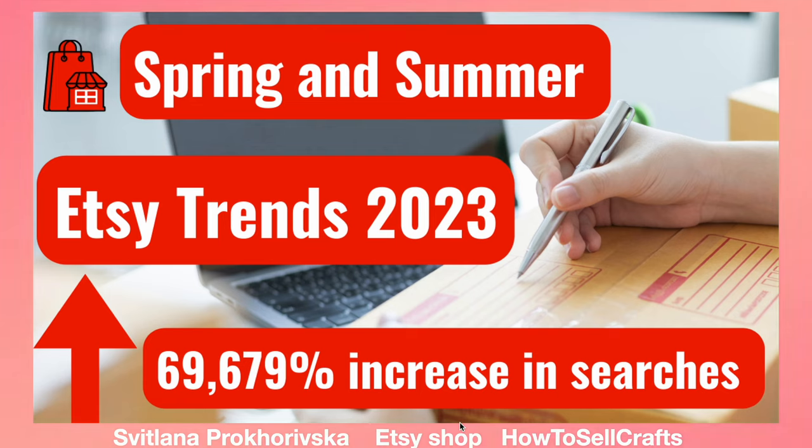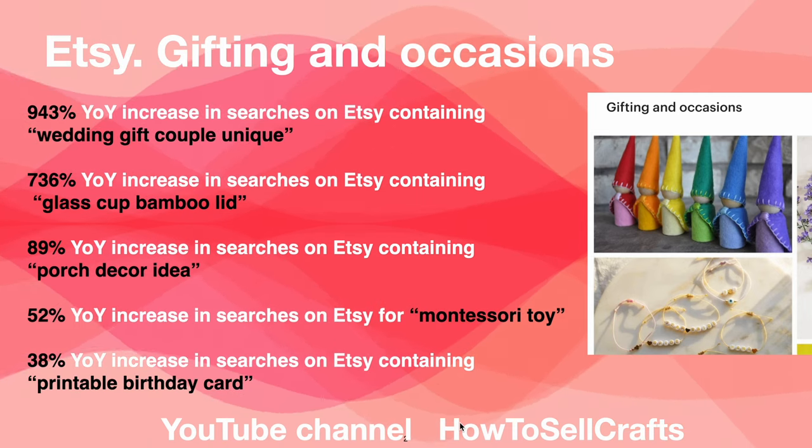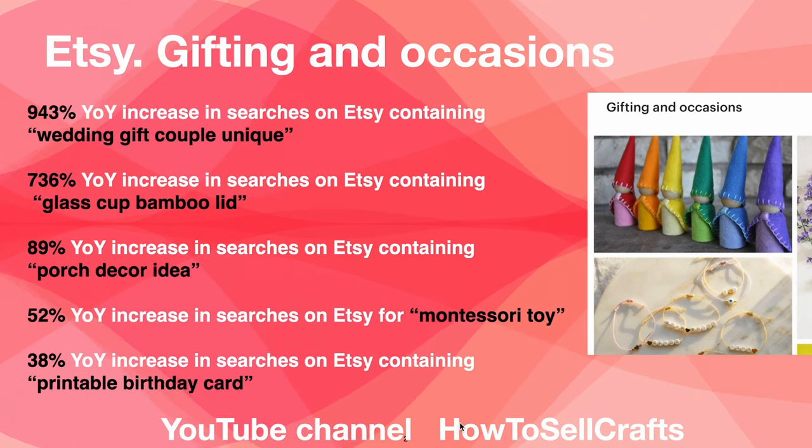Spring and summer trends 2023 on Etsy — what has grown incredibly in search, what products have increased in search. Hi guys, with you Svitalna from the Etsy shop YouTube channel 'How to Sell Crafts.' Subscribe — 943 subscribers.